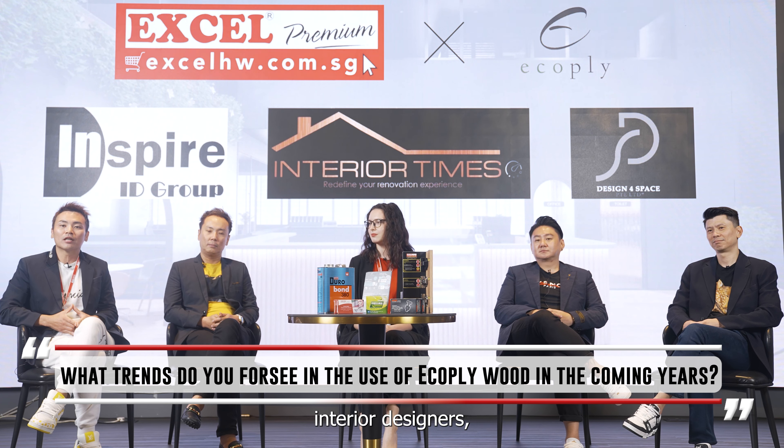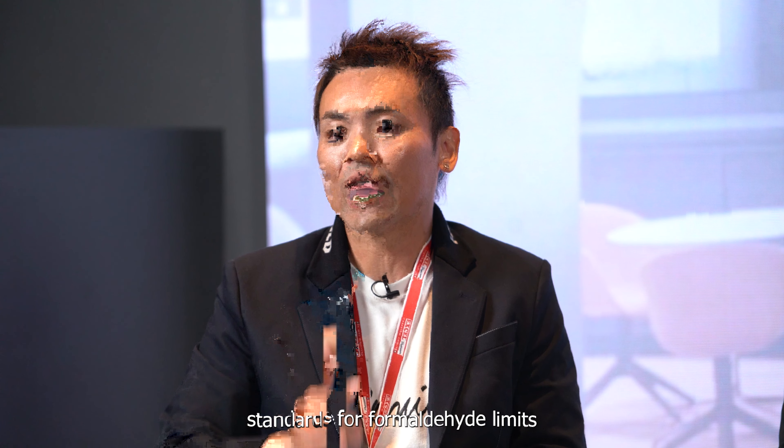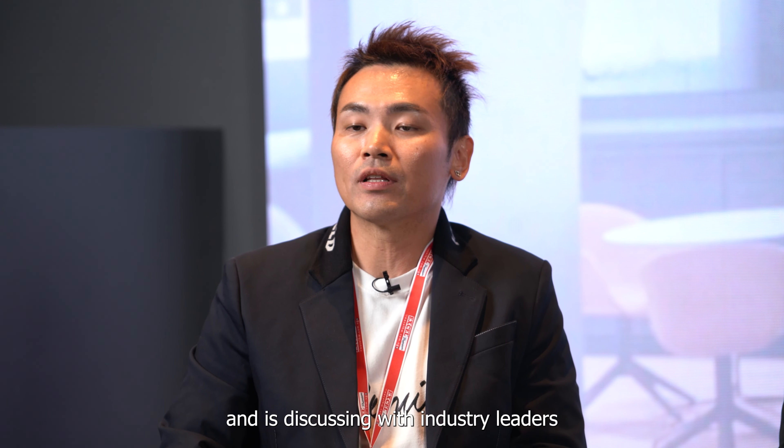Does the government encourage the use of sustainable building materials such as eco-ply? The government is seriously considering setting an emission standard with high limits and is discussing with industry leaders to protect the safety of the renovation industry. This was published earlier this year in the Straits Times.